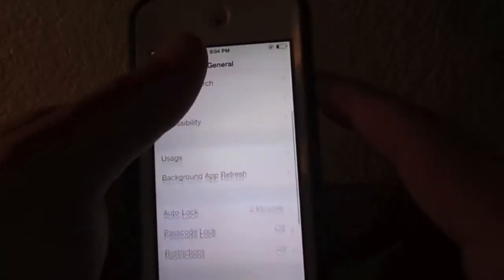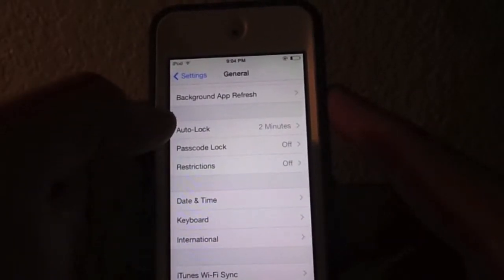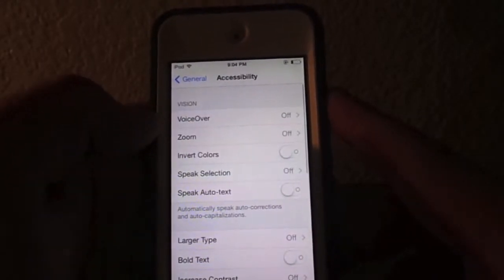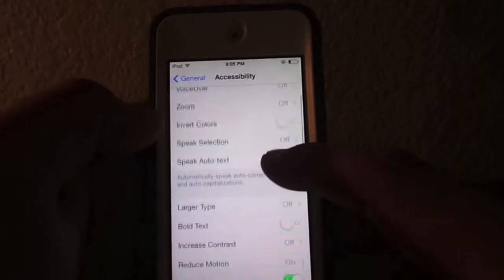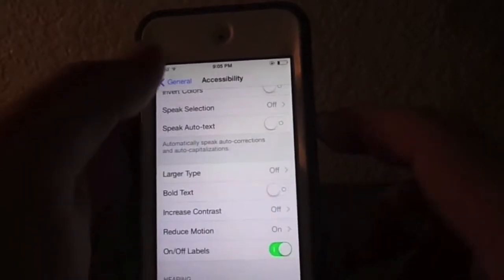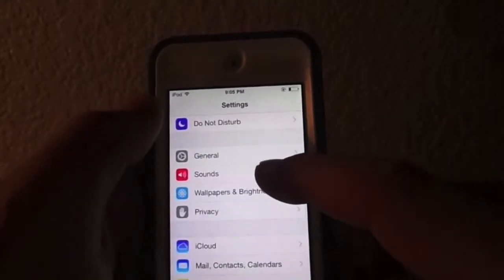Go back into General and go to Accessibility, and go to Reduce Motion and turn that on. That'll keep it from moving around the background.